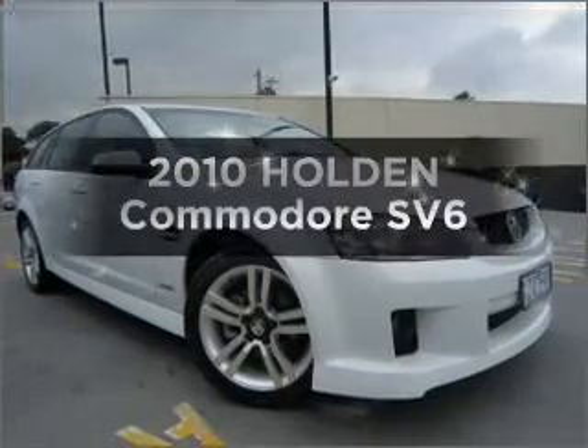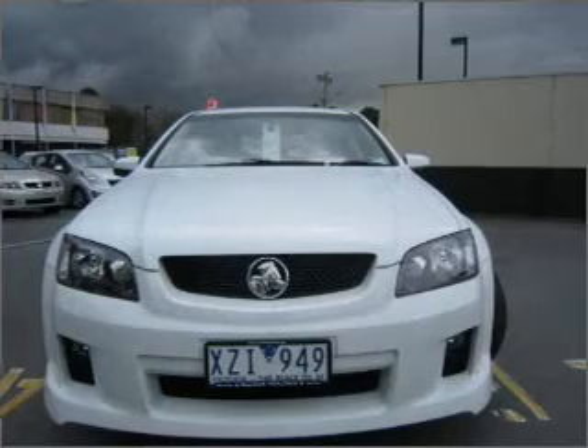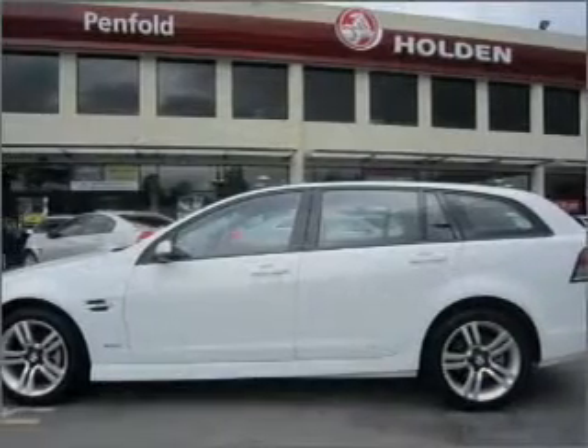In the market for a 2010 Holden Commodore? Experience the pleasure of driving this vehicle that responds smoothly to its automatic transmission.